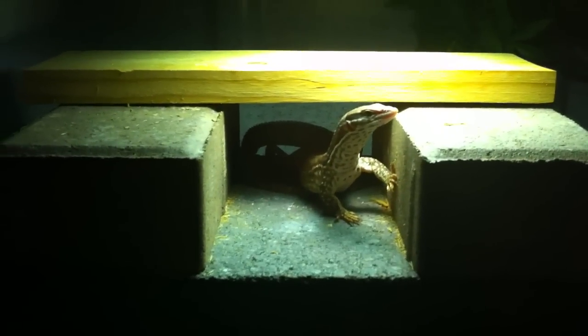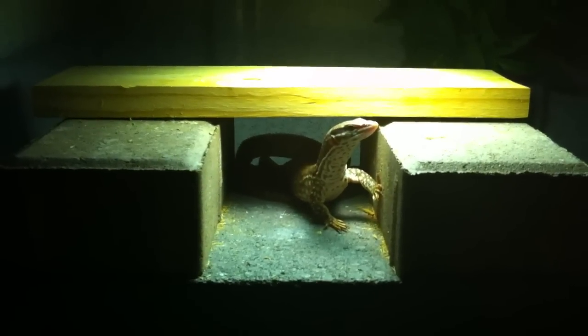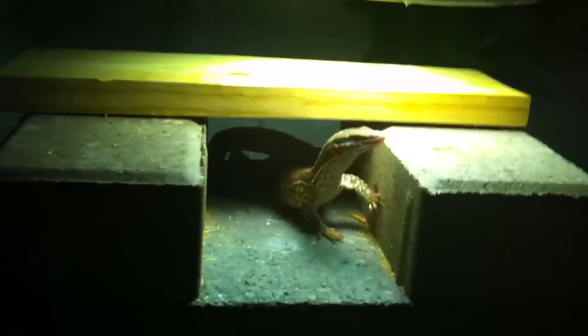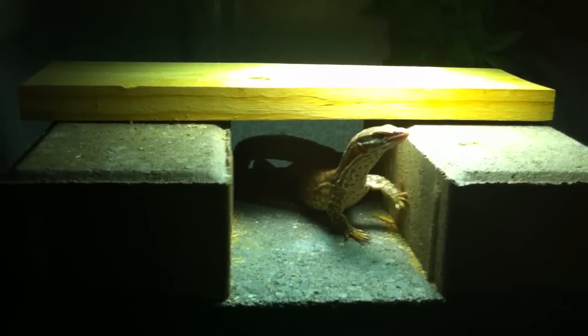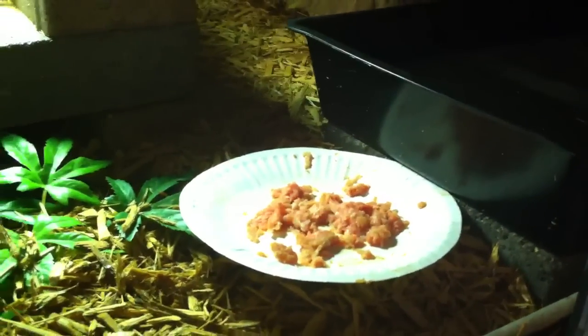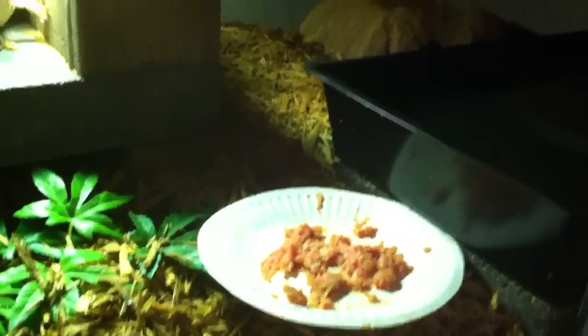The cool thing with these guys is whoever is dominant in the colony usually assumes the male side of the relationship, and then the submissive one becomes the female, and they're able to breed and lay eggs and stuff like that — it's pretty cool. They've got a little homemade setup: cinder block bricks, piece of wood. Got a little ground turkey right there. They're also in a three-foot Vision.